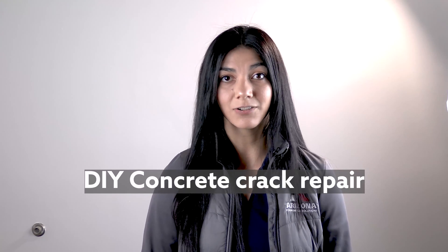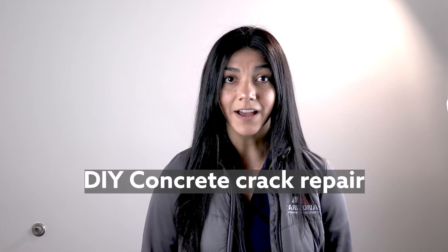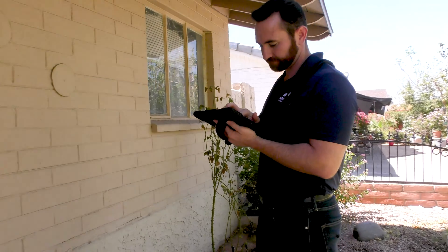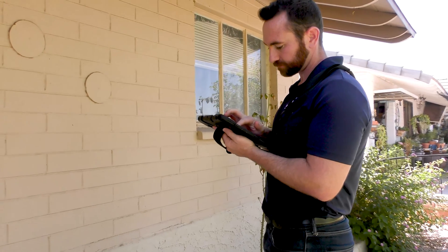If the cracks are small enough, you can always use crack fillers from your local hardware store. There are many how-tos on YouTube — use keywords like 'DIY concrete crack repair' to find the best results for your circumstance. If cracks are over 1/8 of an inch, it's advisable to have it inspected and repaired by a professional.